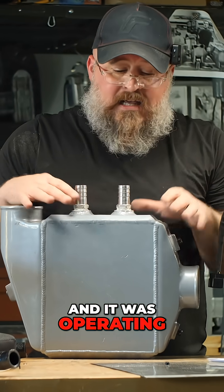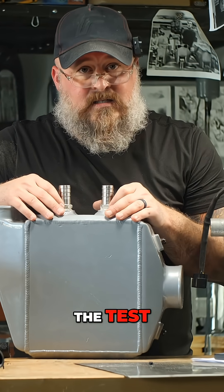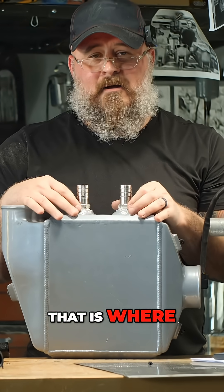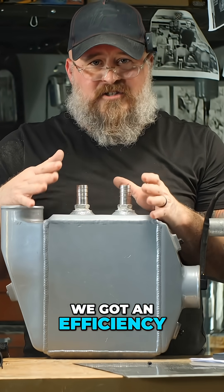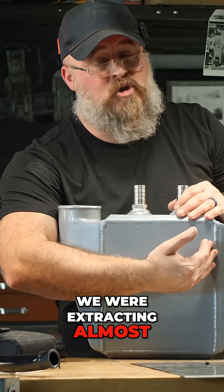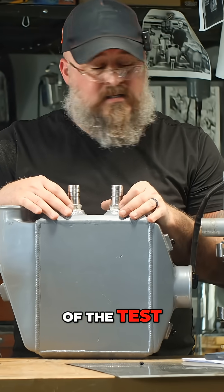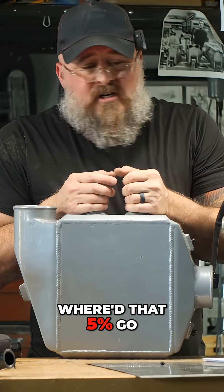And it was operating in a condensing fashion for the bulk of the test. That is where we got an efficiency rating of 95% — we were extracting almost all the heat out of the exhaust for the bulk of the test. Where'd that 5% go?